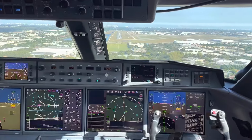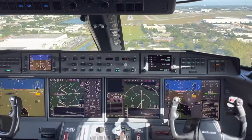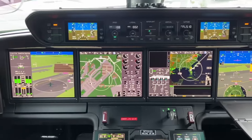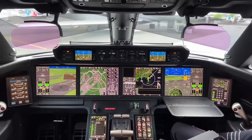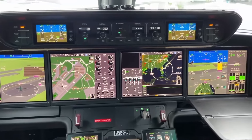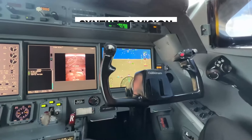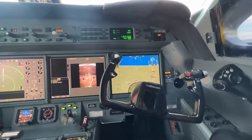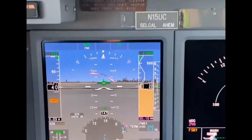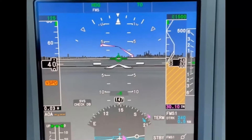Diving into the technological advancements that power the G800 and G650 ER feels like peeking into the future. The G800 is decked out with the PlaneView 3 cockpit technology — a cockpit with sleek touchscreens that make navigating the globe as easy as swiping on your smartphone. It features synthetic vision, a superpower for pilots allowing them to see a digital landscape of the world below no matter the weather. It also offers advanced flight planning that calculates the most efficient route in real time, adjusting for weather, wind, and other variables.